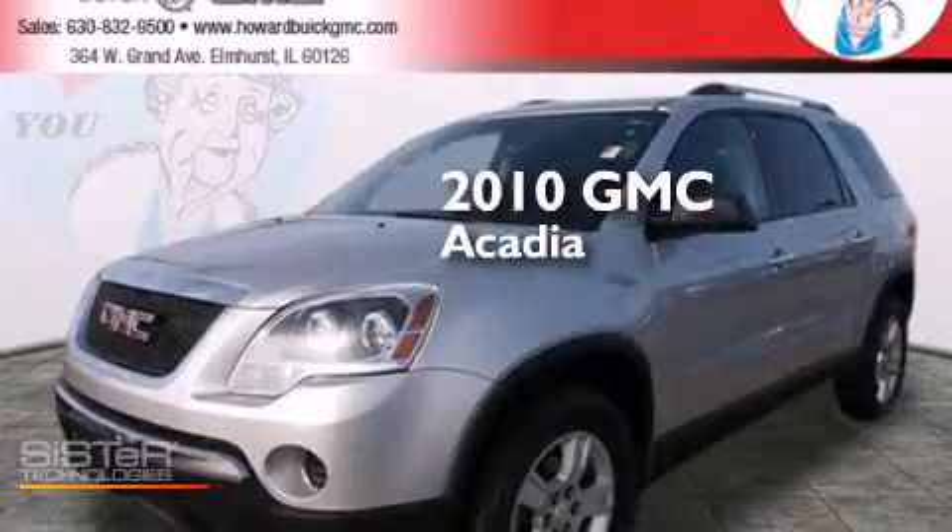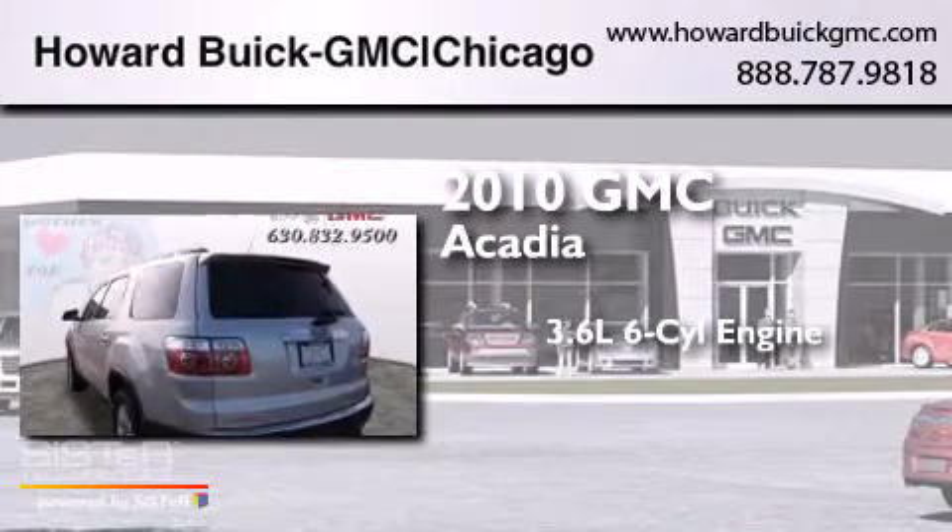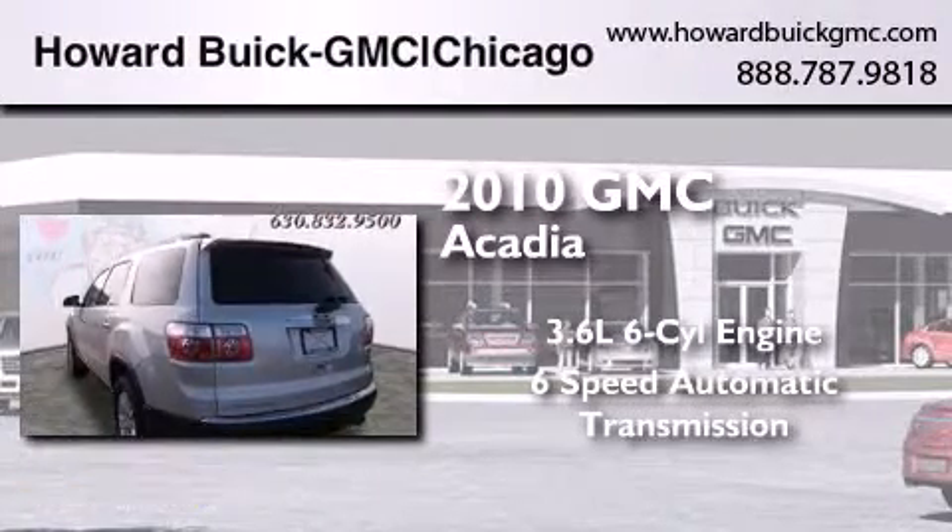This is a 2010 GMC Acadia. It features a 3.6-liter, six-cylinder engine and a six-speed automatic transmission.